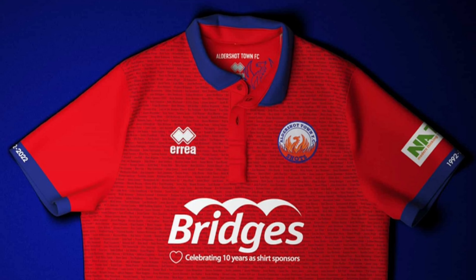Aldershot Town first. Having the names woven into the shirt personally for me is a really good touch. The blue cuffs on the sleeves look really smart as well. It's a decent shirt. I'm going to put Aldershot Town in eighth place.